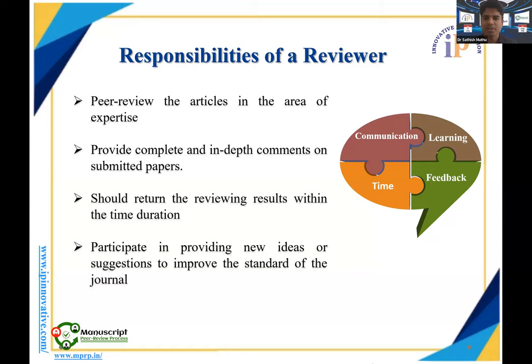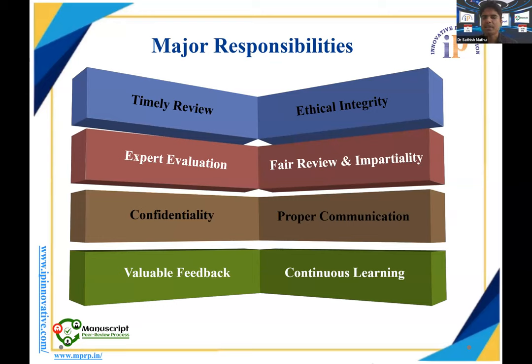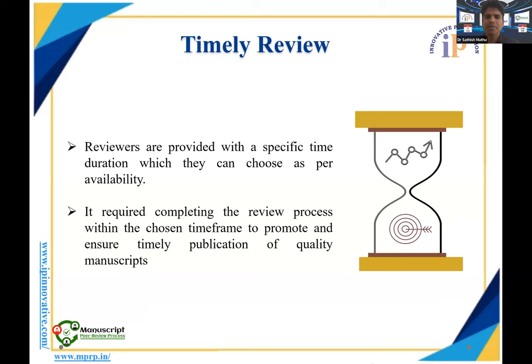Responsibilities of a peer reviewer include reviewing articles only in your area of expertise, providing complete and informative comments on submitted papers, and completing reviews in a timely manner — since timeliness reflects on the journal's credibility. You must also participate in providing new ideas and solutions to improve the journal workflow. Key responsibilities can be summarized as: timely review, expert evaluation, confidentiality, valuable feedback, ethical soundness, fair review, proper communication, and continuous learning.